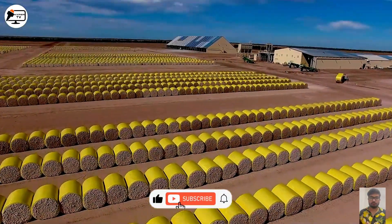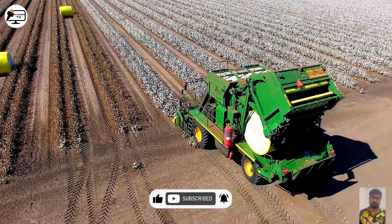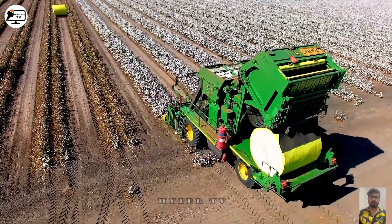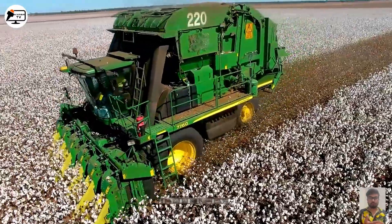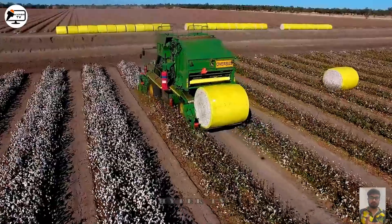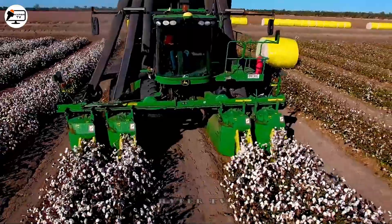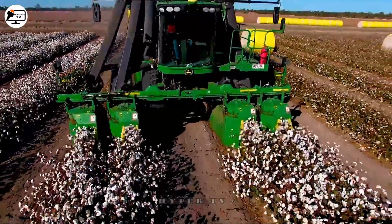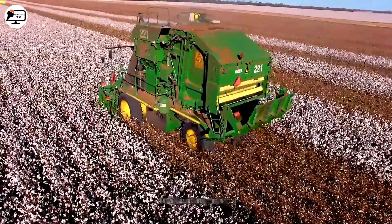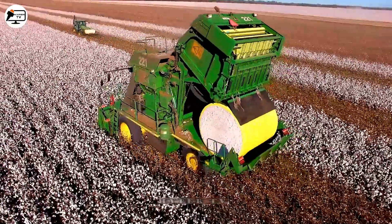The John Deere CP-770-XL is a cotton harvester introduced in 2022 in Australia and manufactured by John Deere. Despite being equipped with John Deere's most advanced technology, this cotton harvester is faster and more precise than other cotton harvesters. Cotton is compressed into bale wraps after picking.